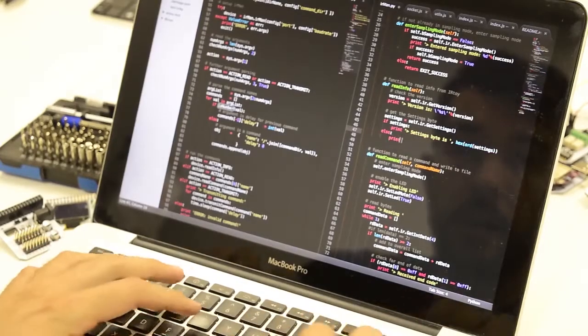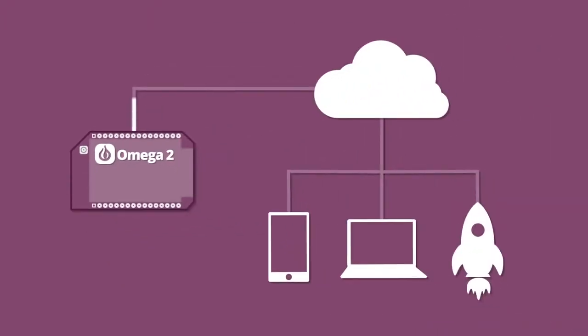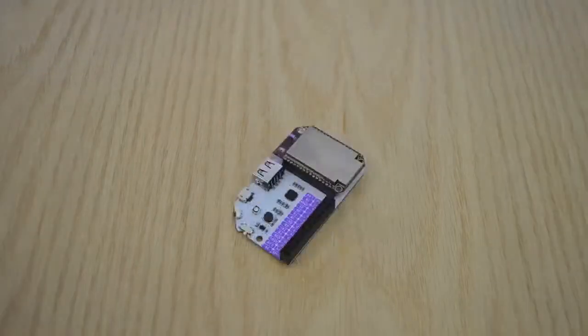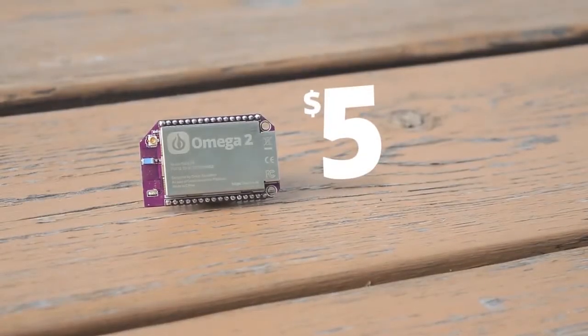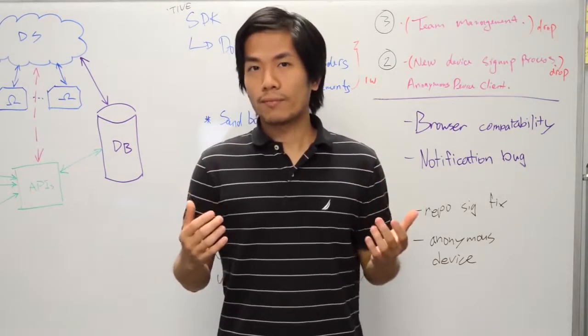But if you are into writing code, the Omega 2 supports many programming languages — pick one you're already familiar with and start building. The Omega 2 is cloud-connected, so you can remotely control it securely from anywhere in the world. The Omega 2 is expandable; we have created many plug-and-play expansions so adding new features to your project is easy. The Omega 2 is affordable, starting at only five dollars. Yep, five — it is cheaper than this frappuccino.